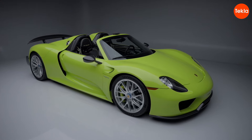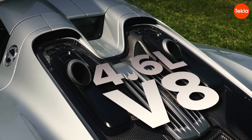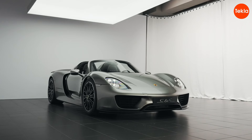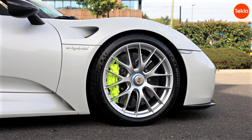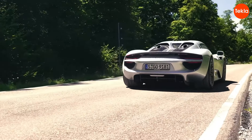Let's talk about the Porsche 918, a car that's as thrilling as it is innovative. It combines a powerful 4.6-liter V8 engine with two electric motors, giving you a total of 887 horsepower — it's like having a rocket with wheels. The Porsche 918 can zip from 0 to 60 miles per hour in just 2.6 seconds. That's faster than your morning coffee kick.